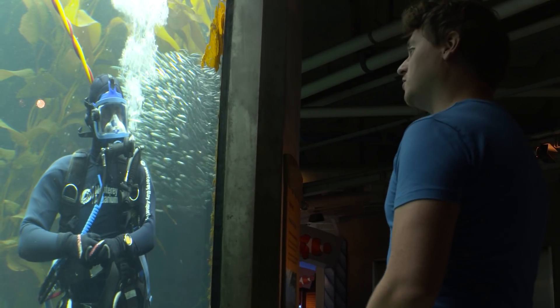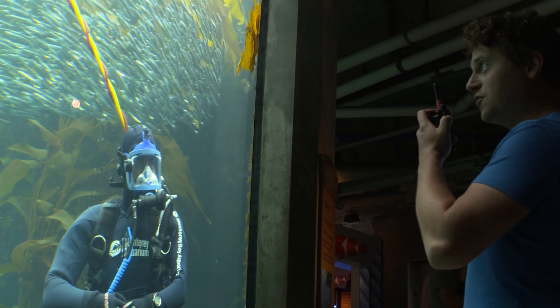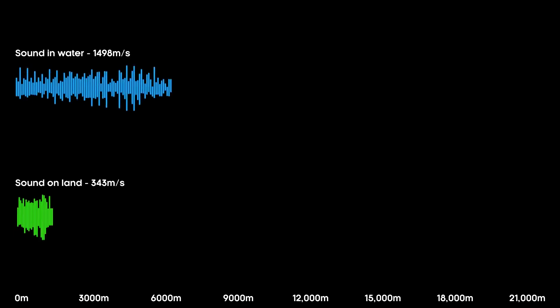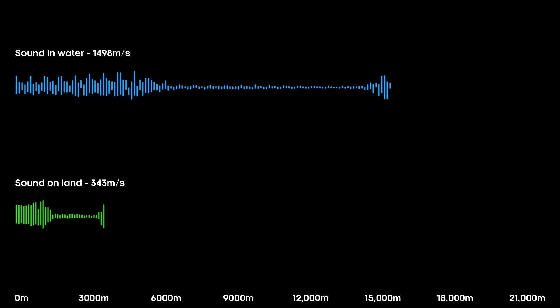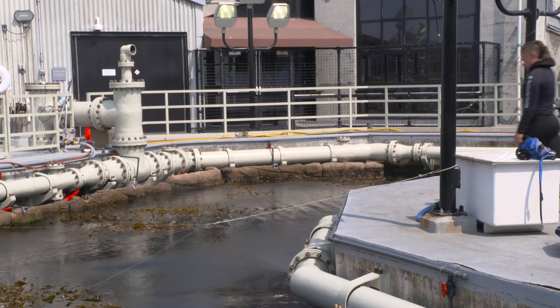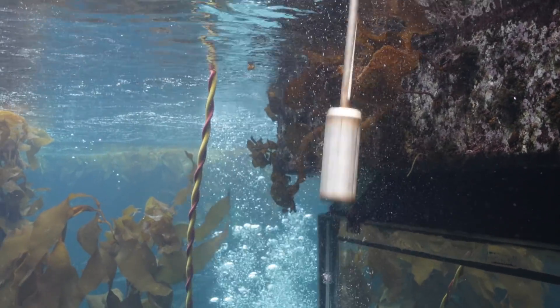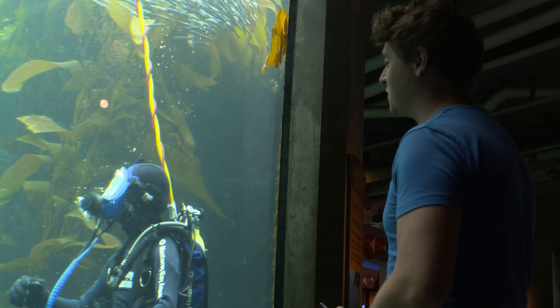Just as light transforms under the water, so does sound. In the air, sound travels at 343 metres per second. Can we get the bell rung please? We can hear a lot more, a lot louder, but it's almost impossible to tell where the sound is coming from.